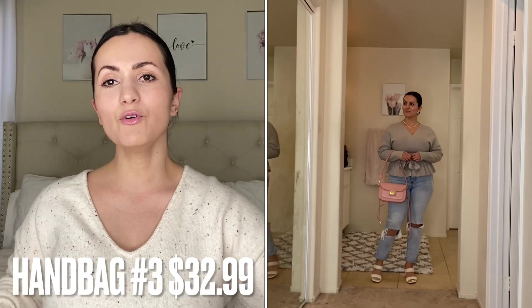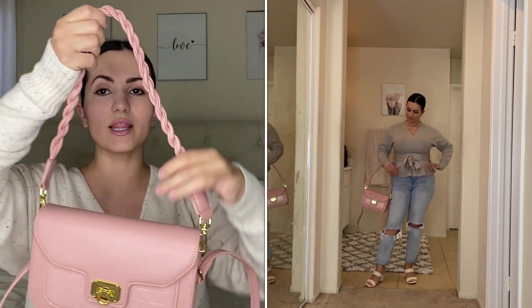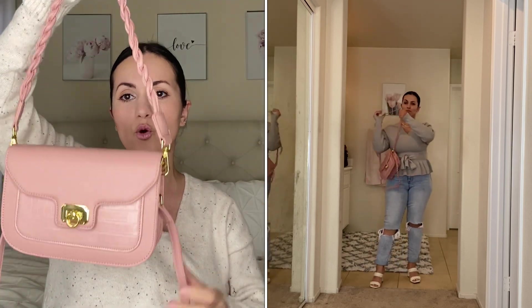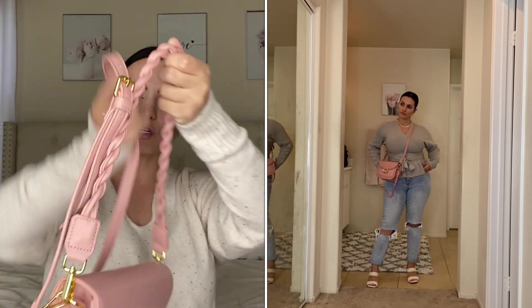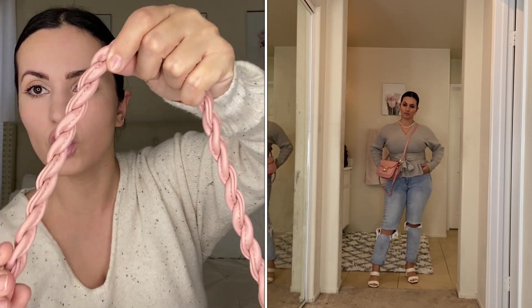Moving on to the next bag — this gorgeous pink handbag. It comes in multiple colors. I love the braided strap, which is removable. You can take off the short strap and just use the long one, or vice versa. I would leave it hanging if wearing the long one. I love the braided look — it's really nice and thick, very good quality, sturdy but soft. Stitching quality is very important to me because it tells you about the overall craftsmanship.